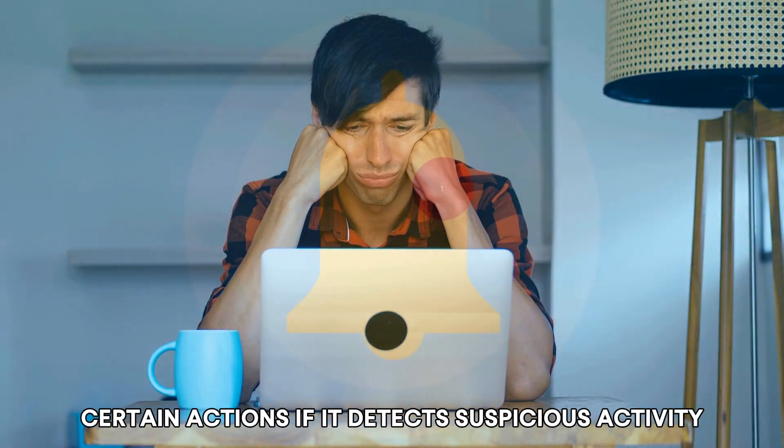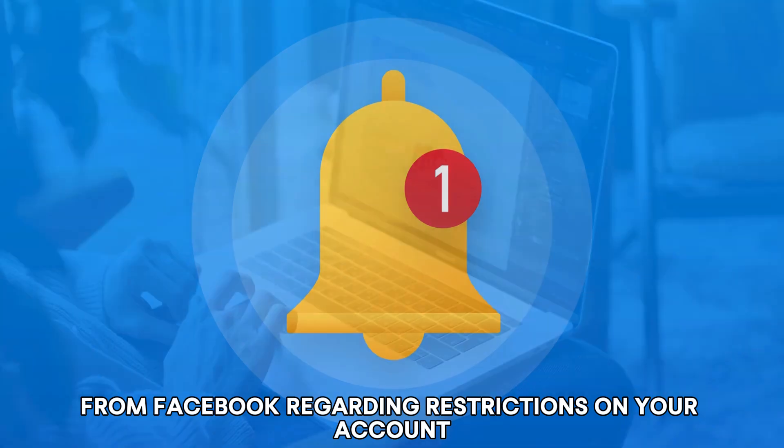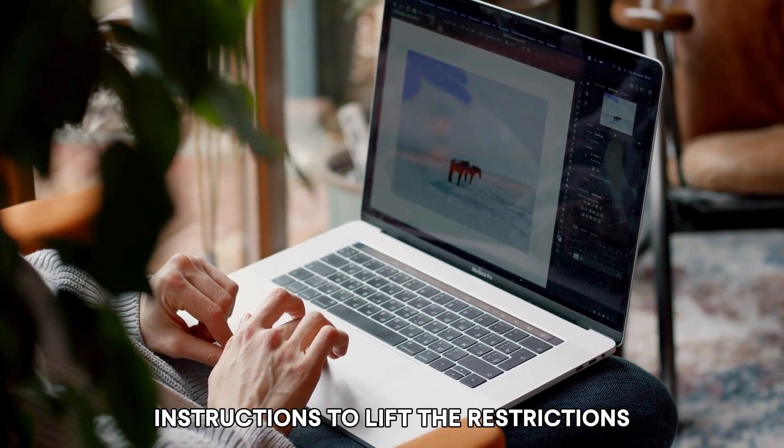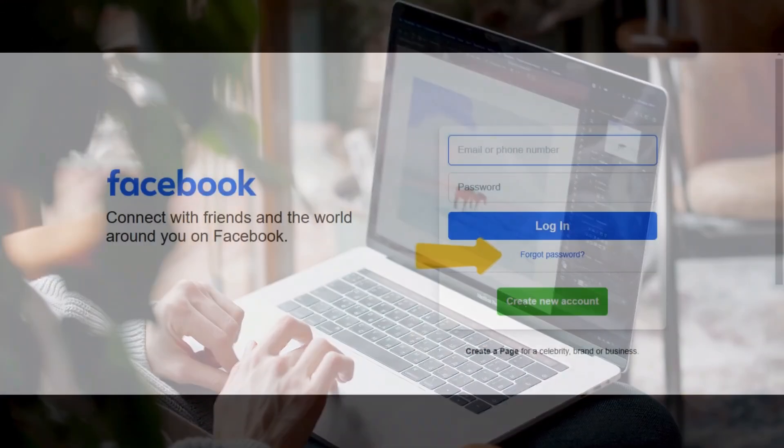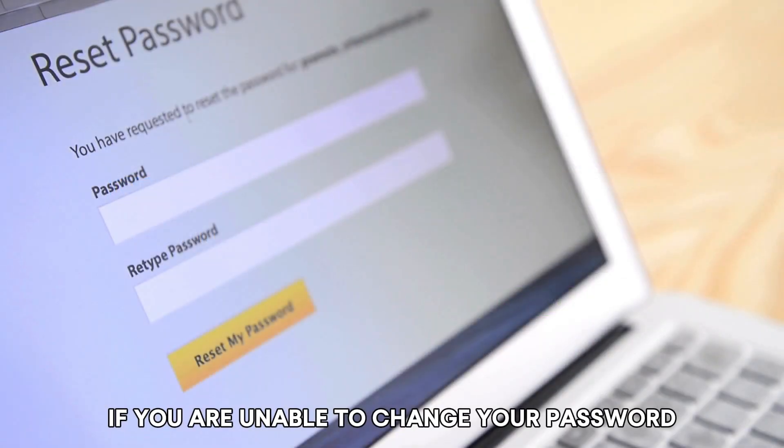Number four: check for account restrictions. Facebook may restrict certain actions if it detects suspicious activity. Review any notifications from Facebook regarding restrictions on your account. If restricted, follow the provided instructions to lift the restrictions.